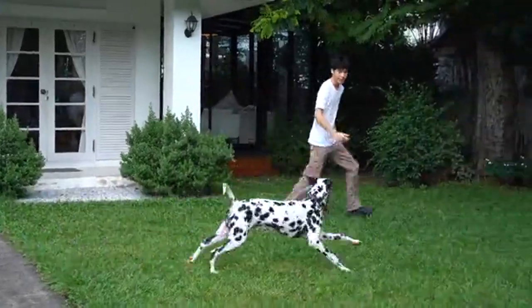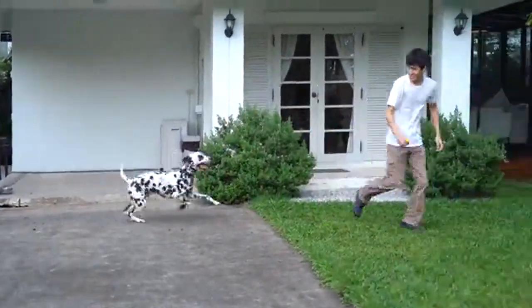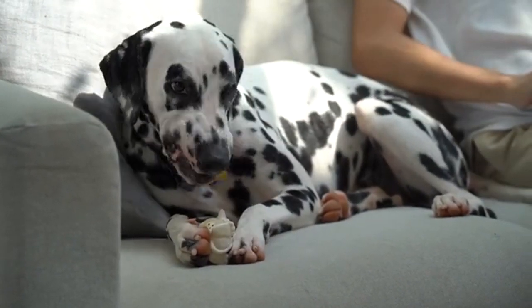These dogs are intelligent, can be well trained, and make good watchdogs. The Dalmatian Club of America lists the average lifespan of a Dalmatian at between 11 and 13 years, although some can live as long as 15 to 16 years.